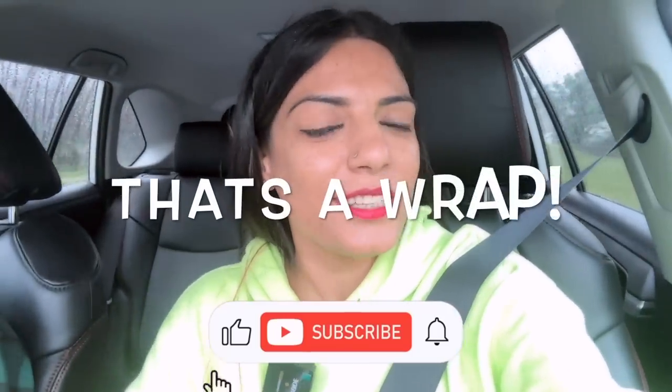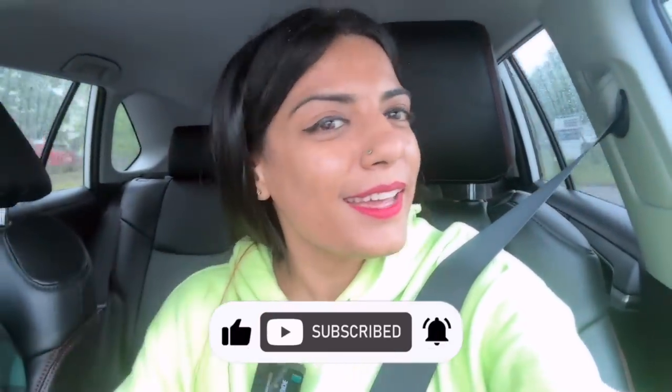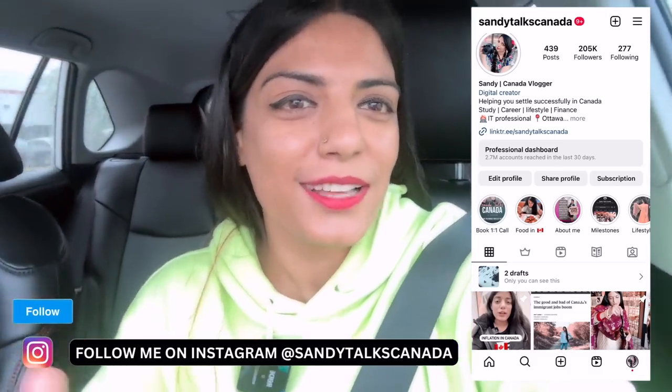And that's a wrap. I hope this video felt good. If it did, please like it, comment, and tell us how it felt and how intriguing the process was. We'll see you in the next video — till then, take care. Bye bye.